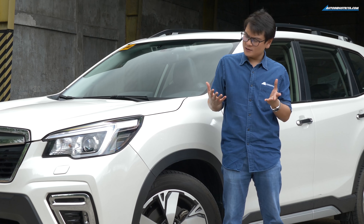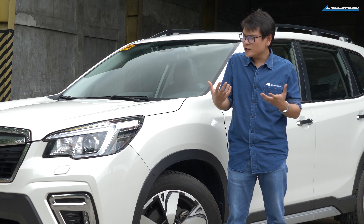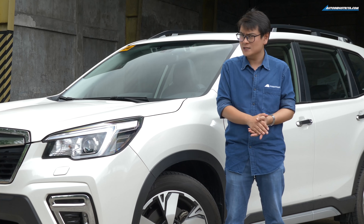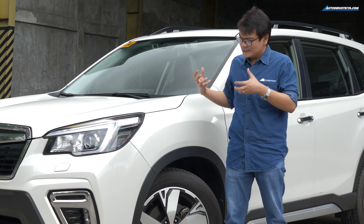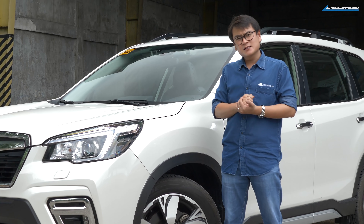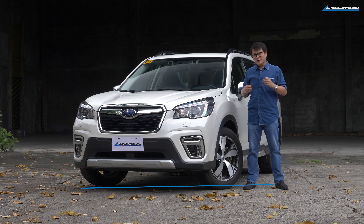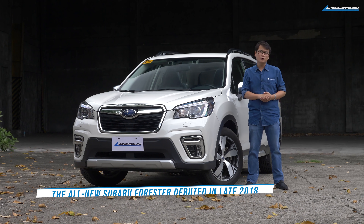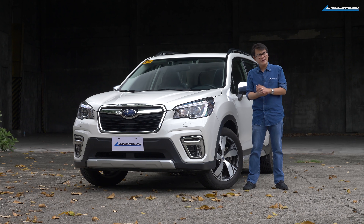Now on the surface, the Forester doesn't really try to convince you to get a crossover over those big pickup-based SUVs. Because, let's face it, the Forester is — how do I put this kindly — subtle-looking. But perhaps that's the good thing about the Forester. Its design is good for people who value subtlety and blending in just a little bit.